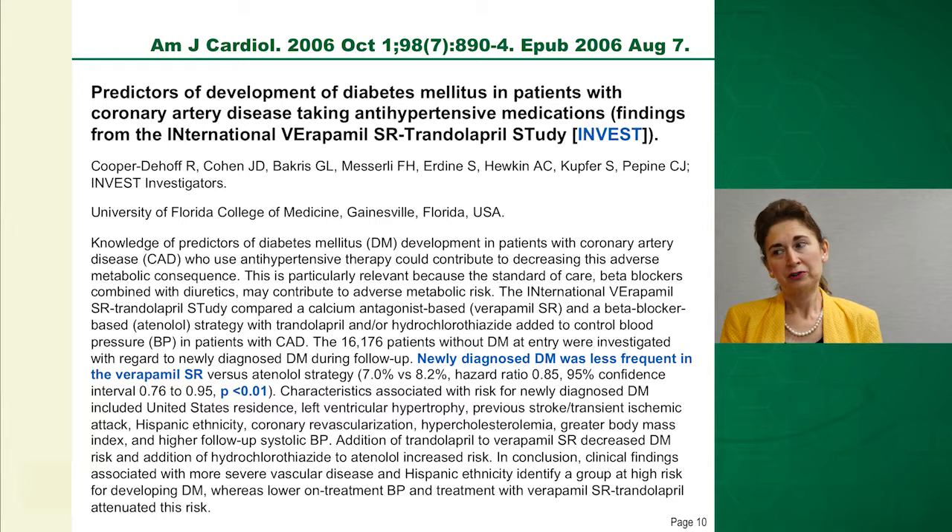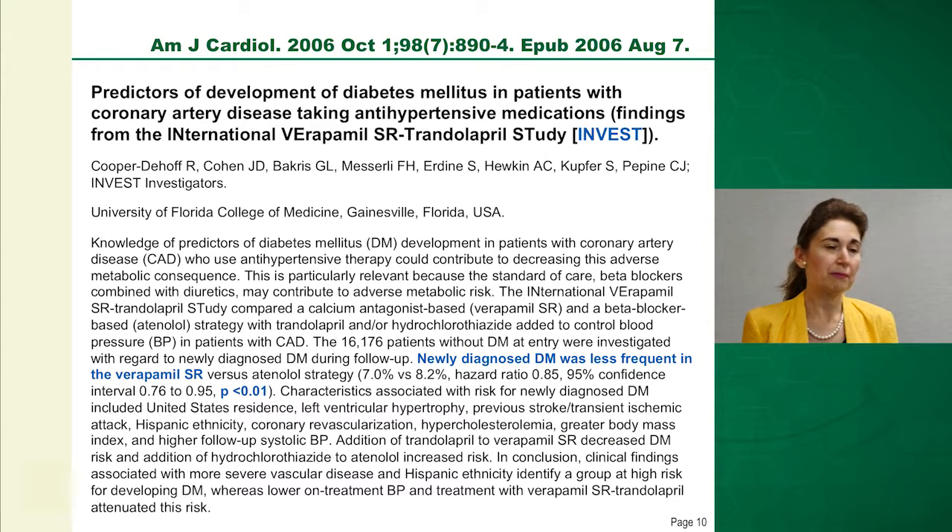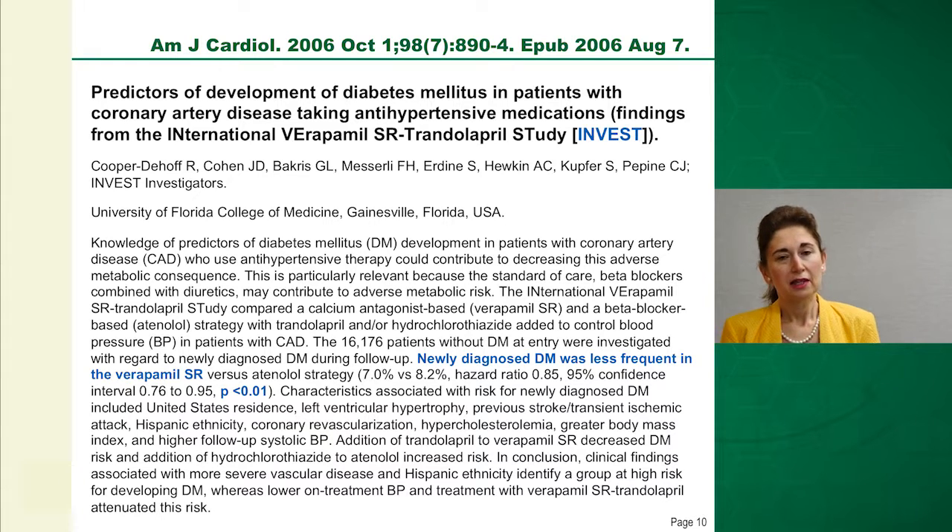You might wonder why this was not noticed before, since verapamil is commonly used and diabetes is very common. The problem is that diabetes is not typically an endpoint in blood pressure medication trials — cardiovascular events, death, stroke, and myocardial infarction are. However, the INVEST trial, which compared different blood pressure medications, found that newly diagnosed diabetes was significantly less frequent in the verapamil arm, which was encouraging.